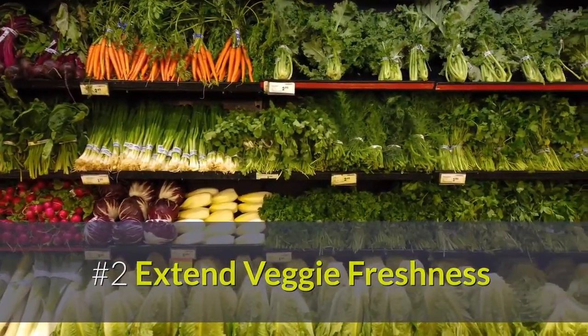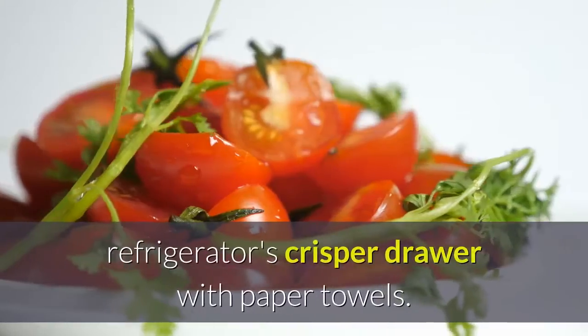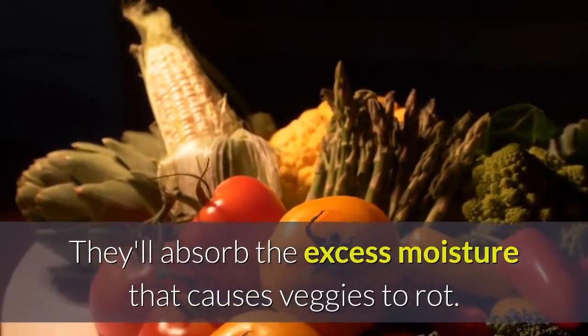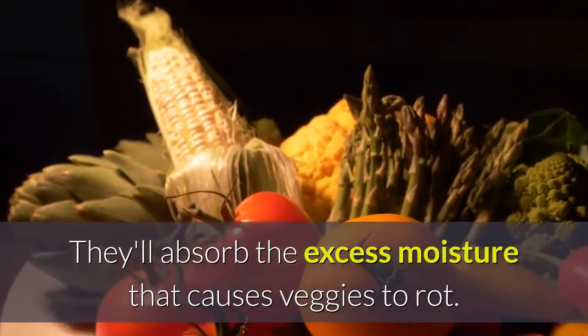2. Extend veggie freshness. Line the bottom of your refrigerator's crisper drawer with paper towels. They'll absorb the excess moisture that causes veggies to rot.